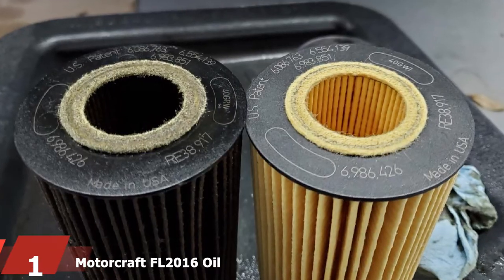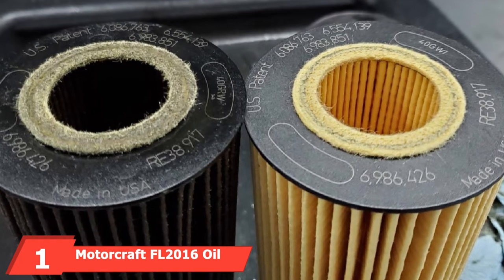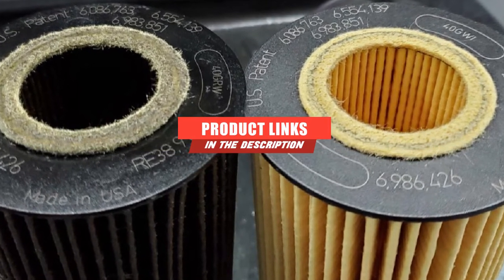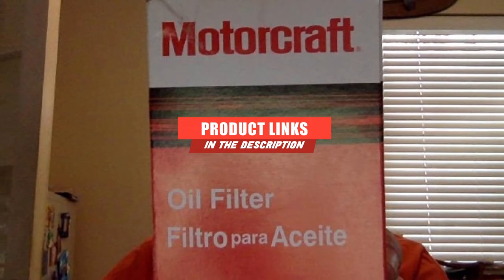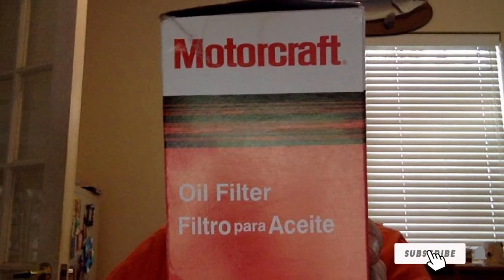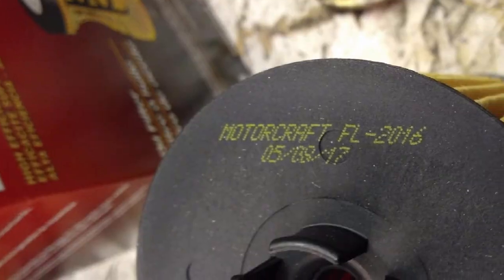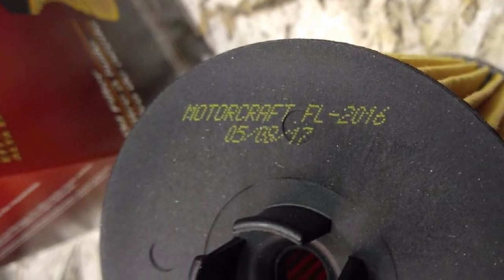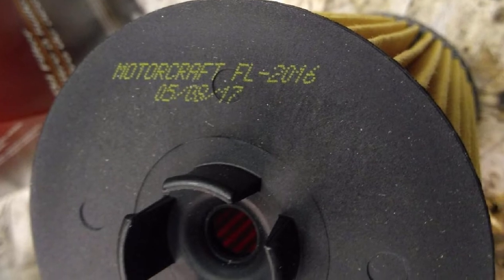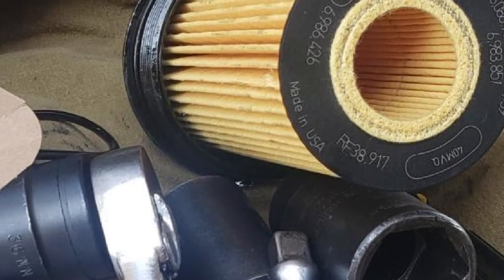At the first position of our list, we have the MotorCraft FL 2016 Oil Filter. MotorCraft is one of the well-known companies in this industry. The product is designed for vehicles powered by diesel and adheres to the quality standards laid out by Ford. The filter comes with a pressure relief valve that ensures no impurities are circulated back to the engine, and it assists in maintaining a proper oil supply, particularly during harsh weather conditions or in case the oil filter gets clogged.